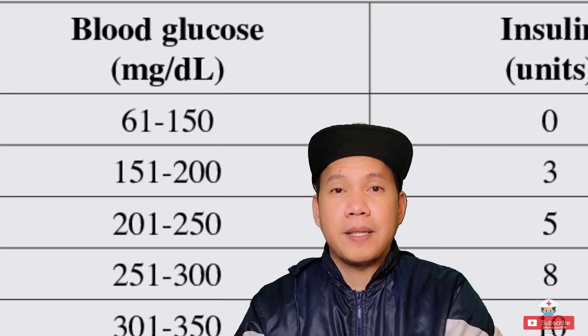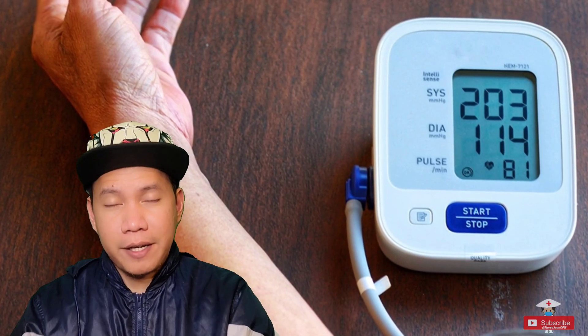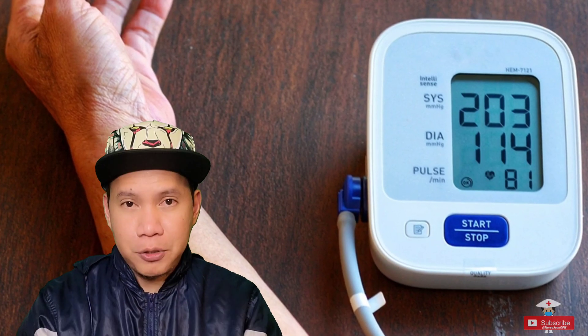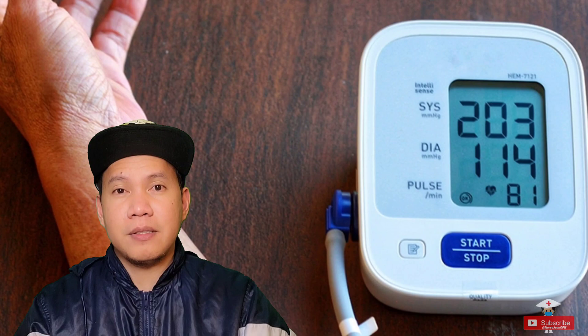Another thing to consider for dexamethasone is blood pressure. Steroids can make blood pressure higher, so you definitely have to check and make sure the blood pressure is below 170 or 160 before administering the steroid dose.